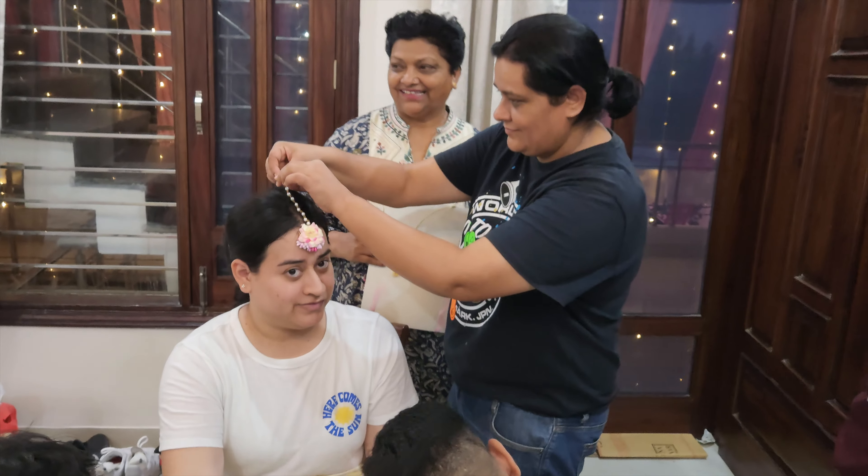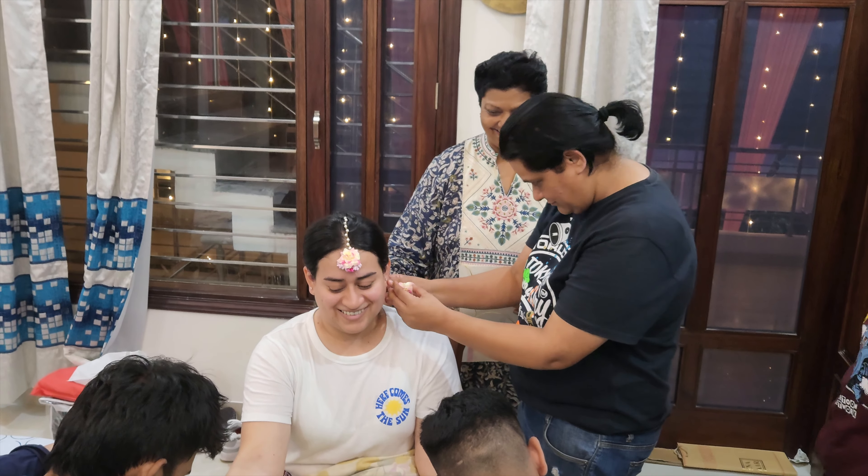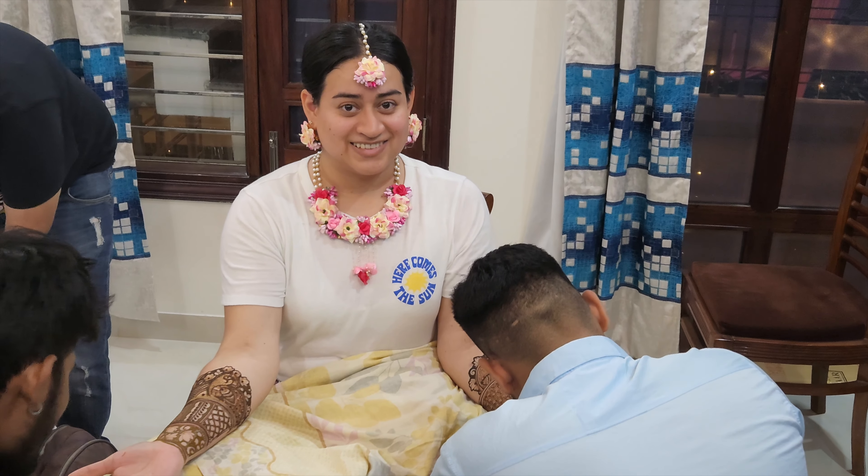For the mehendi ceremony, I didn't know I had to wear an Indian outfit. I asked and was told it was okay, but your mom was upset that I was wearing a t-shirt. For the haldi, I asked your mom personally if I needed a specific outfit and she said yes, so I wore the yellow one — matching the turmeric color. They gave a bunch of outfits to pick from.